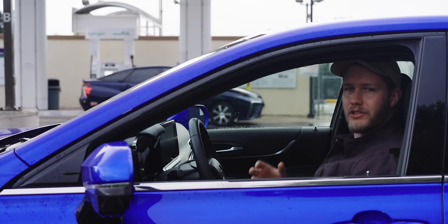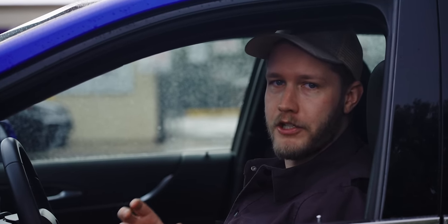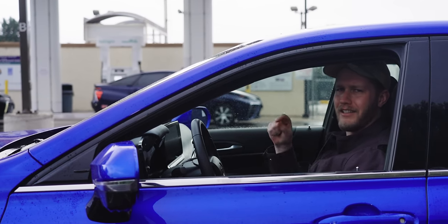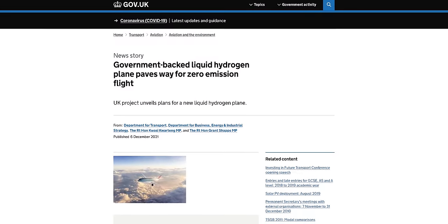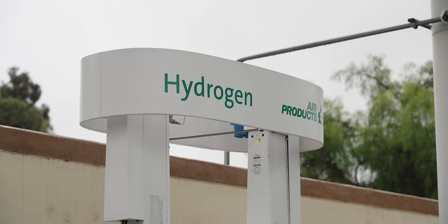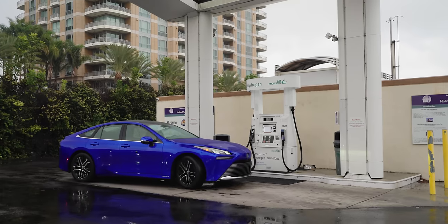There are two ways to store hydrogen: liquid and compressed. Liquid hydrogen is nice because it's easy to pump and easy to store a lot of it — no pressure vessel required. Unfortunately, hydrogen becomes liquid at negative 252.8 degrees Celsius. Getting that cold takes a lot of energy, adding to the already high price. Liquid hydrogen is promising for use in planes and some trucks, but for cars it's just too expensive and the general public does not want to deal with cryogenics. Instead, what we have here is compressed hydrogen at 10,000 PSI, which honestly sounds kind of freaky.